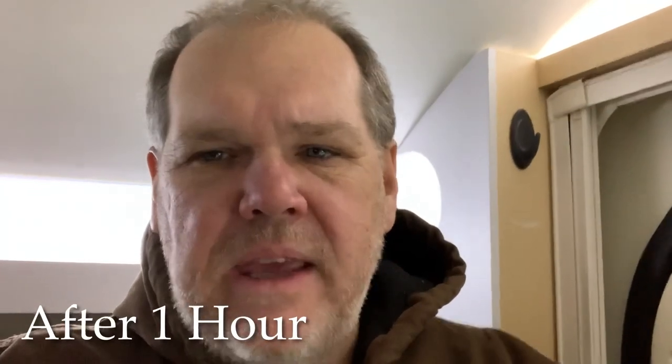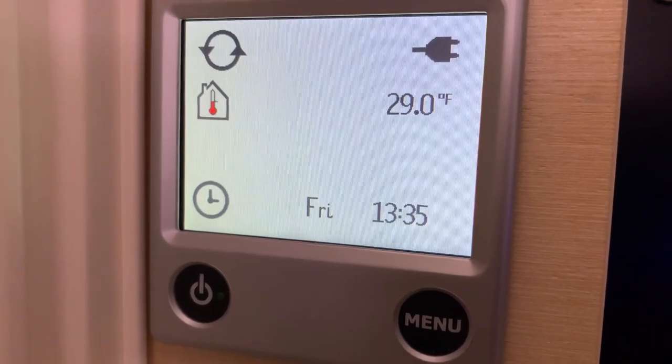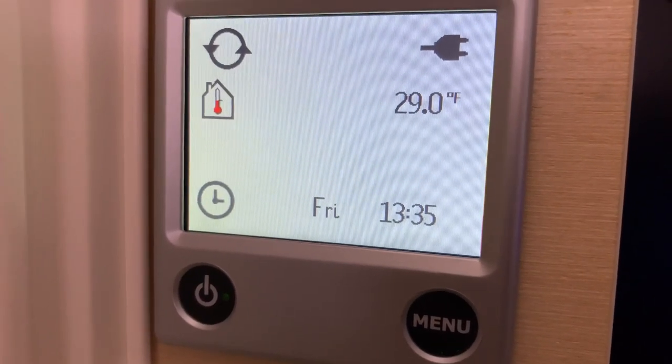All right, I'm back in. It's 1:35 and the outdoor temperature has gone from 10 to 14 degrees, just so we have a reference point. The Aldi now is up to 29 degrees inside. So that means it's come up 11 degrees in one hour. That's not like a forced air furnace that you would have in a traditional trailer. But I'm pretty impressed that we've come up 11 degrees in one hour. We'll come back in another hour and see how it's doing.